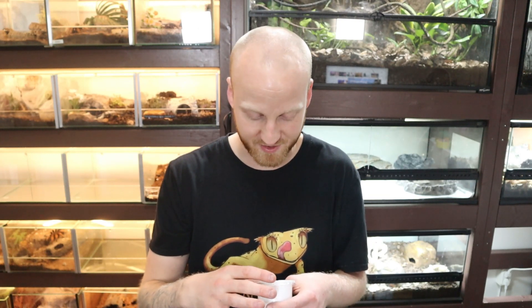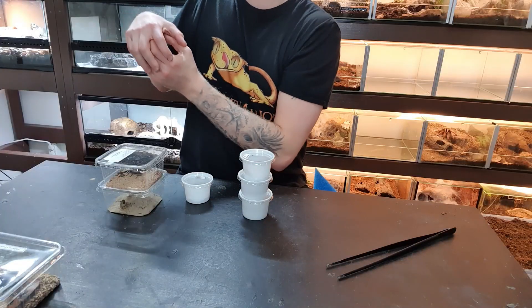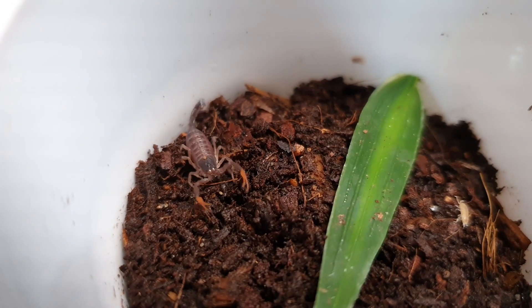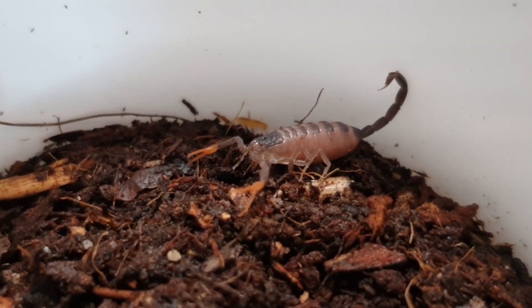I got six new scorpions — super exciting! This first one, the scientific name is on the screen, is a tiny scorpion that grows about this size. I heard you can keep them communally, but you should probably wait until they're adults. So I'm going to keep mine separated for as long as possible, then put them together in a communal and hopefully get babies.